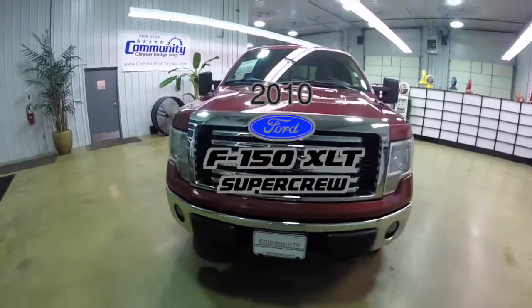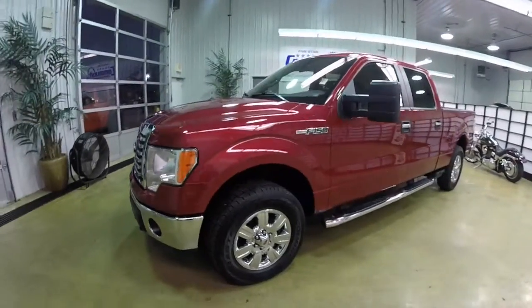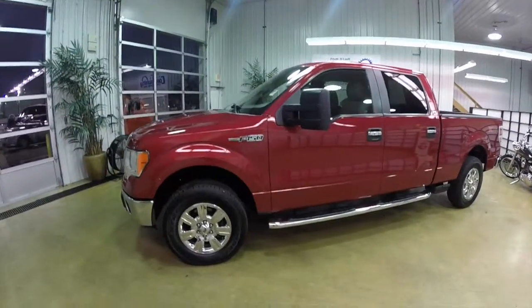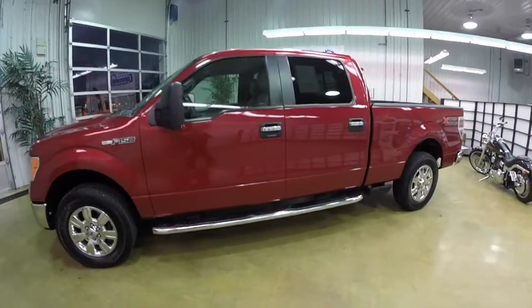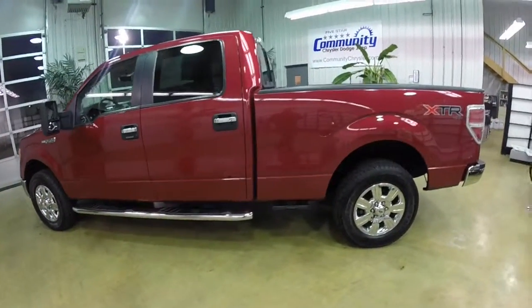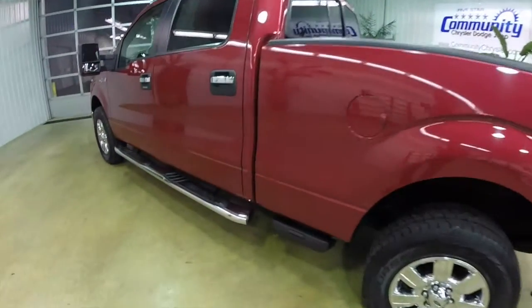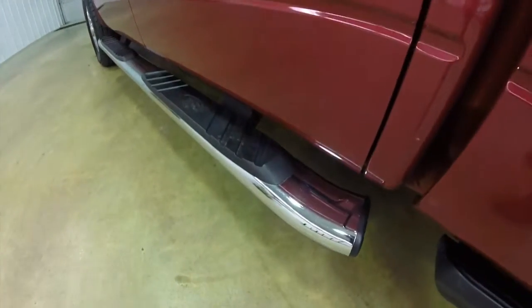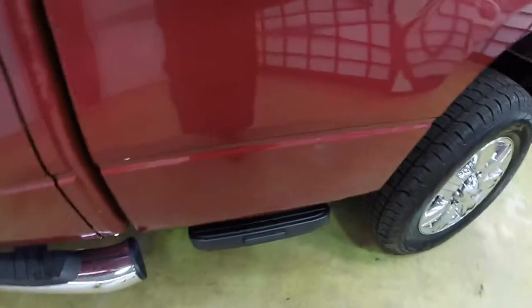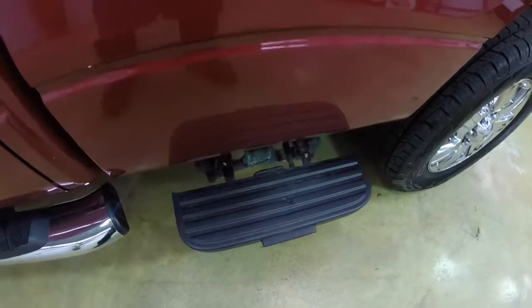Hello everyone. Today we're going to take a quick walk around look at this 2010 Ford F-150 XLT. This F-150 is in red candy metallic tinted clear coat. It has the medium stone premium cloth interior. This vehicle does have the chrome Ford side steps and the bed side step assist panels as well.